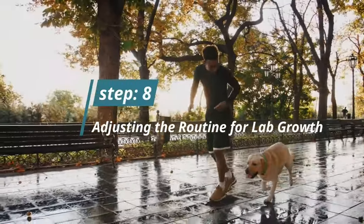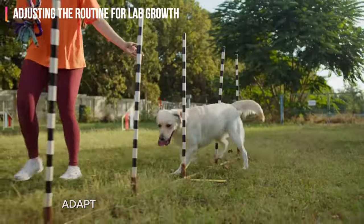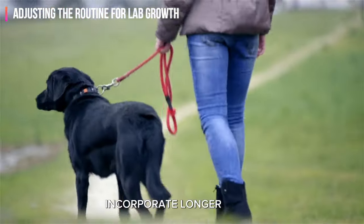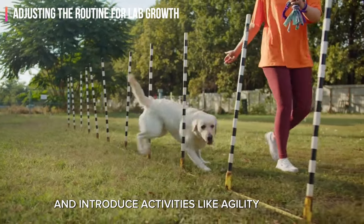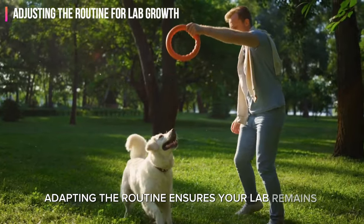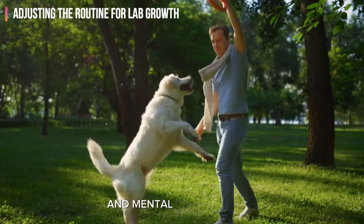Step 8: Adjusting the routine for lab growth. As your lab grows, adapt their exercise routine accordingly to meet their evolving physical capabilities. Incorporate longer walks, extended play sessions, and introduce activities like agility training to challenge them both mentally and physically. Adapting the routine ensures your lab remains engaged, preventing boredom and promoting continued physical and mental development.